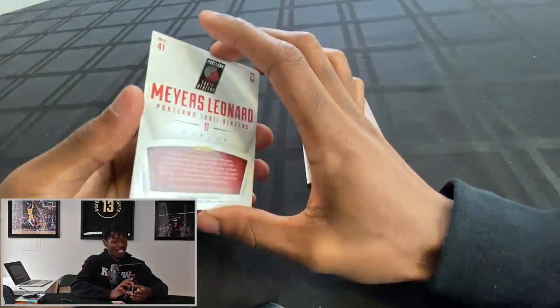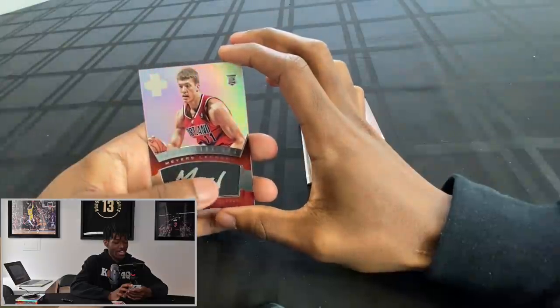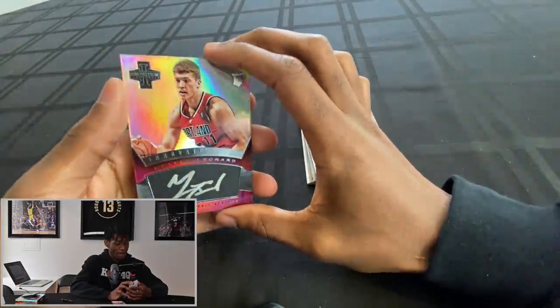We would take almost any other rookie but Myers Leonard. It's an on-card auto though, so that's kind of cool. You can tell that's a fresh marker — Myers Leonard on-card auto. Those are our two boxes for the day. So far we're halfway through with our unboxings. The Innovation wasn't bad — I can see myself going back and buying another one hoping to hit somebody I like a little more. But we gotta wait till tomorrow.